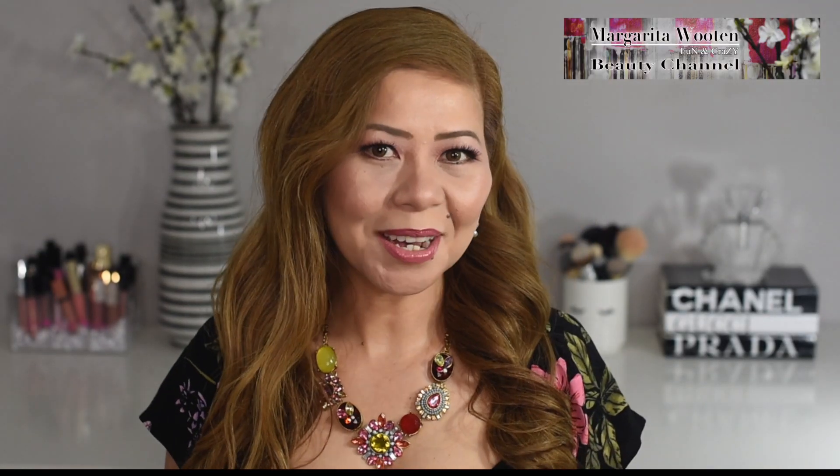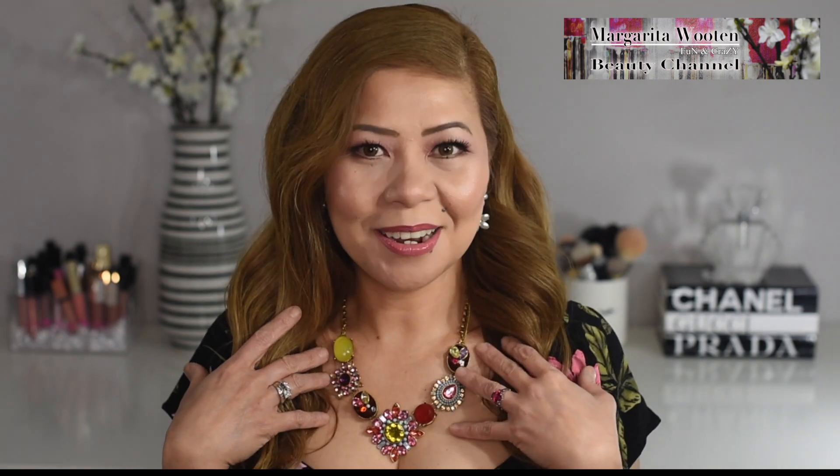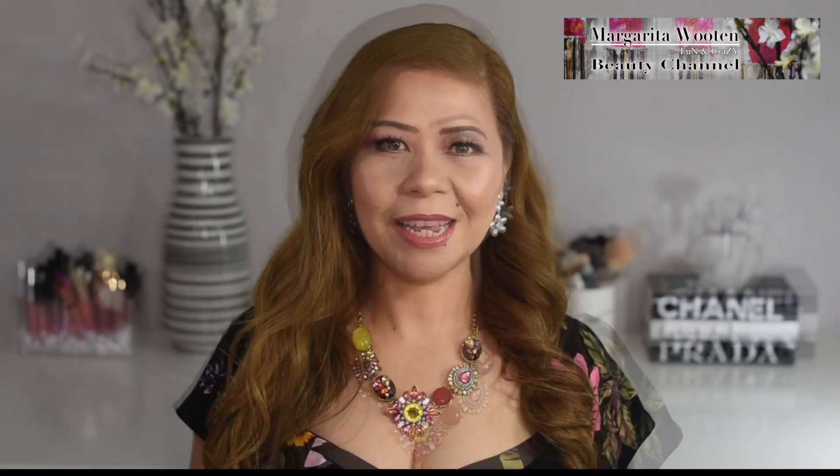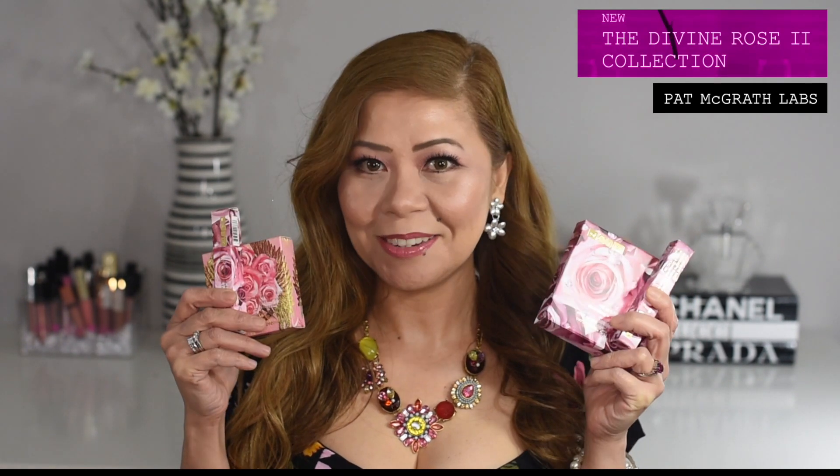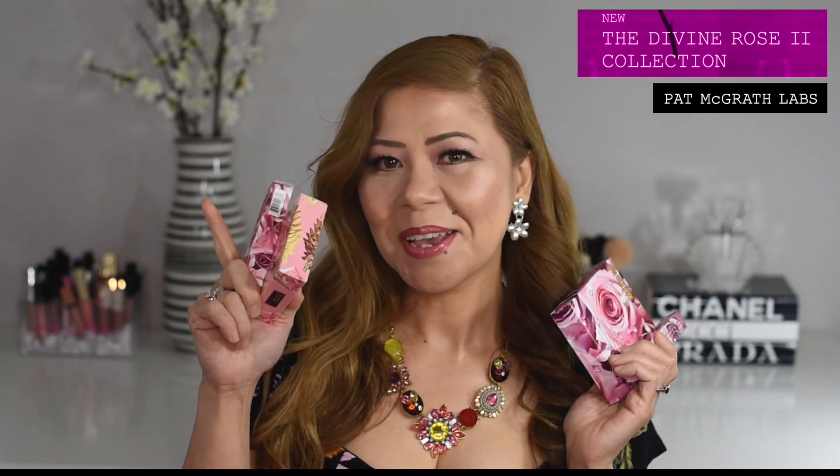Hi guys, welcome to my channel! I'm Margarita and I love makeup, perfumes, beauty — everything about beauty. Today we're going to talk about the new release of Pat McGrath Divine Rose Collection 2. These are the beauties, so if you want to see how I created this look using this, keep on watching.